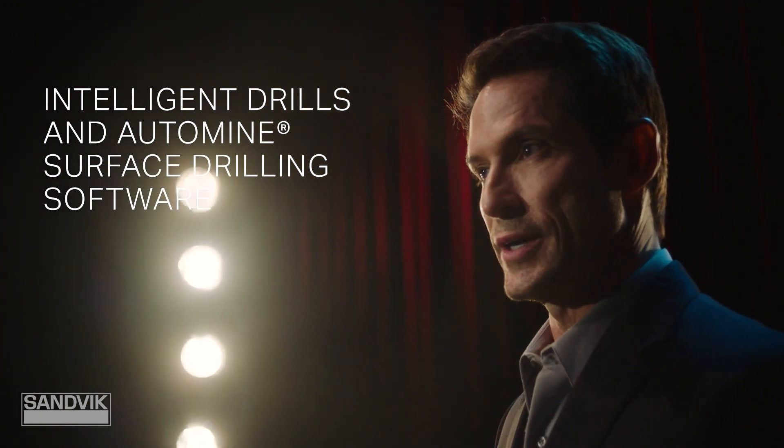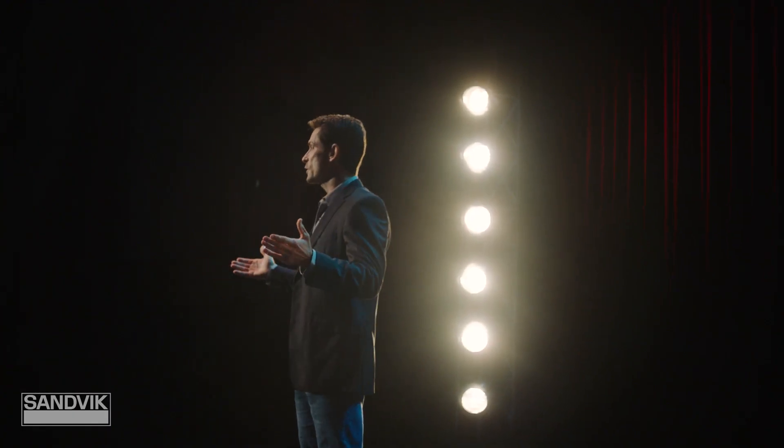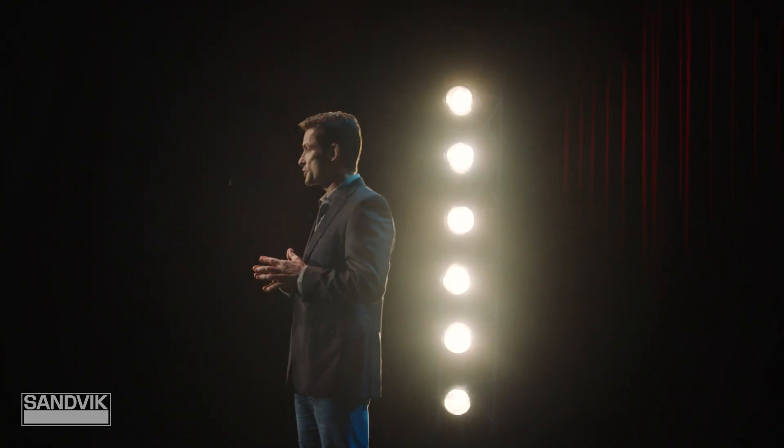At Sandvik, we believe in safe, cost-effective mining. That means our drills and our software solutions work to increase production, reduce costs, and improve health and safety. So how do we accomplish that?